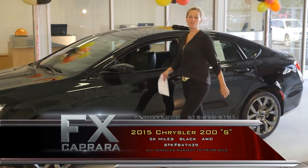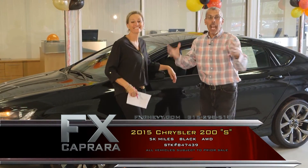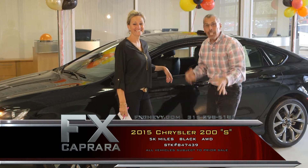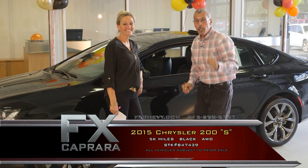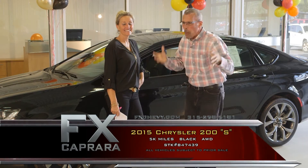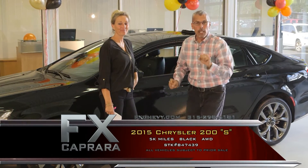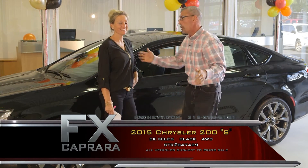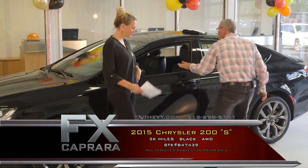Car number one is a 2015 Chrysler 200S, and it's all-wheel drive. It's a 2015 Chrysler 300 with just 5,000 miles — a former Chrysler company car. Here at FX Caprera, we love off-lease company cars. We want one-of-a-kind, take-me-to-town cars. It's a Chrysler 200S model with just 5,000 miles. Leather, moonroof, navigation, all-wheel drive.